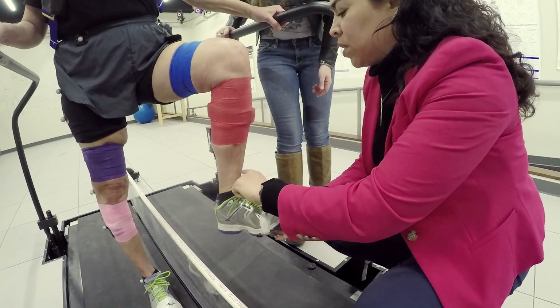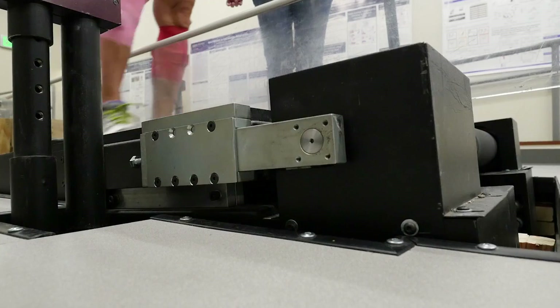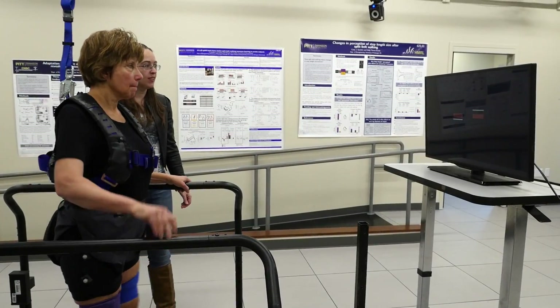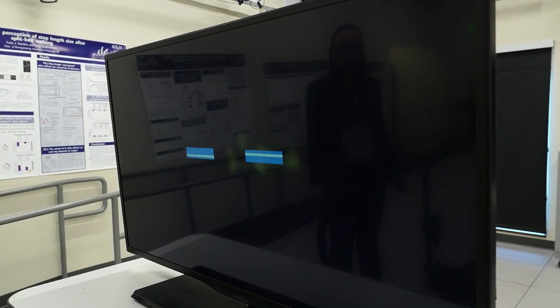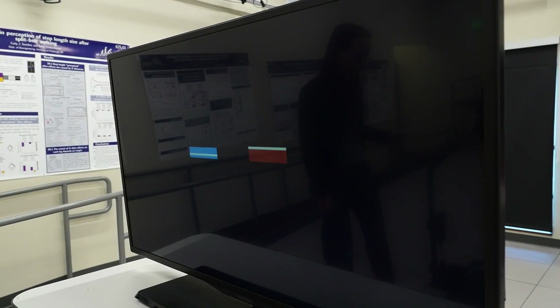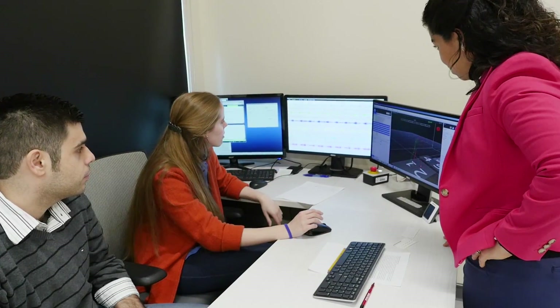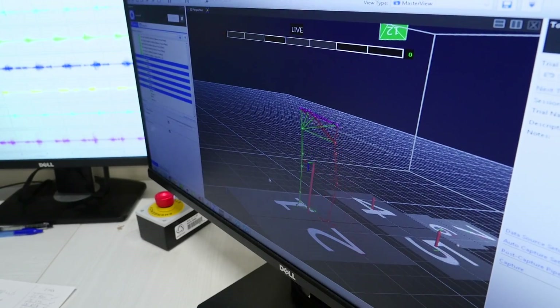The team is tweaking their methods to see if they can make that learning transfer happen — like switching up the speed of the belts and changing the incline. They even have test subjects play a video game of sorts, trying to step on targets. The idea is that giving patients feedback telling them where to step may help them correct their gait better.